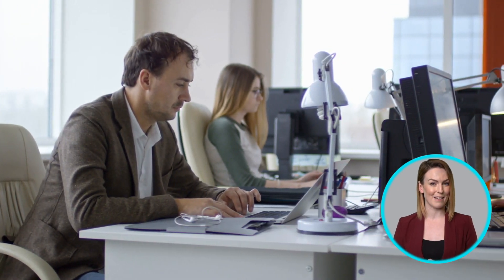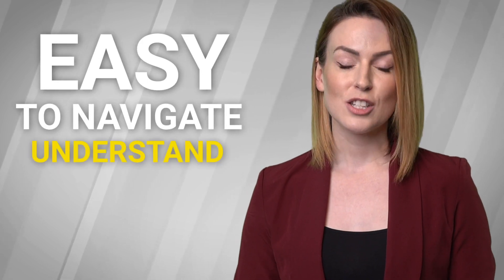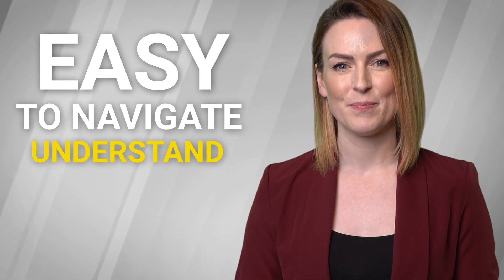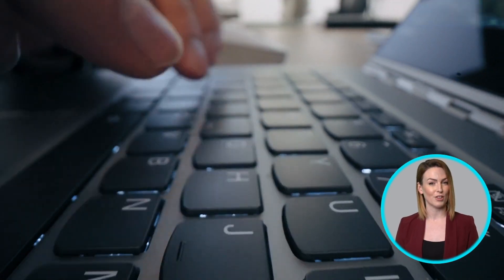Ease of use is also crucial, especially for those who may not be particularly tech-savvy. It's important that the app is easy to navigate and understand so that you don't have to spend a lot of time training employees on how to use it. Finally, it's also a plus to have exceptional customer service, so that you can get timely help if you need it.